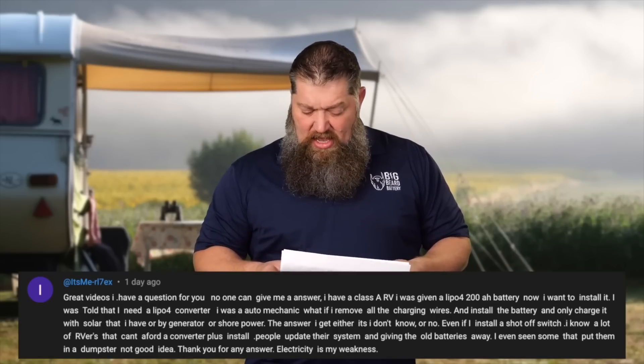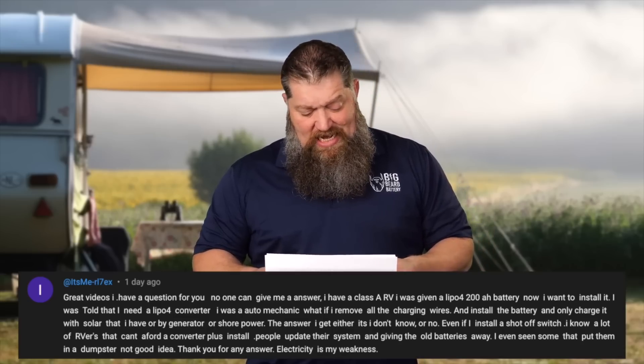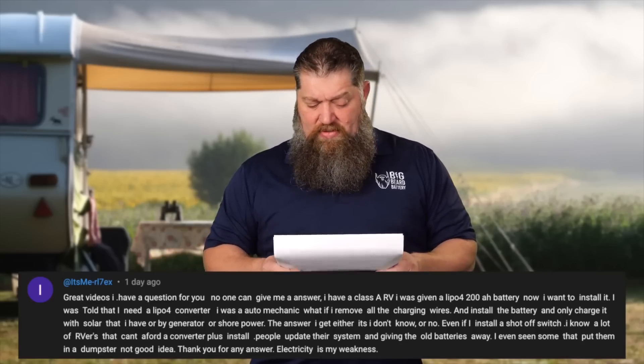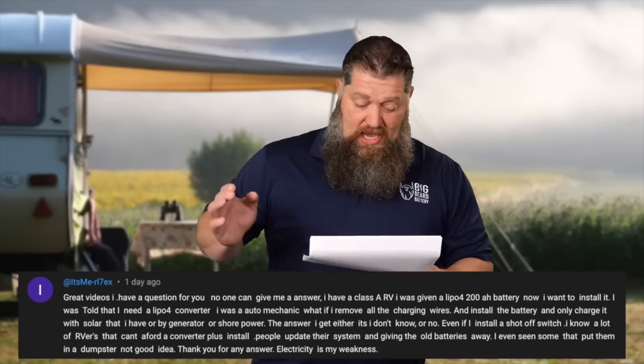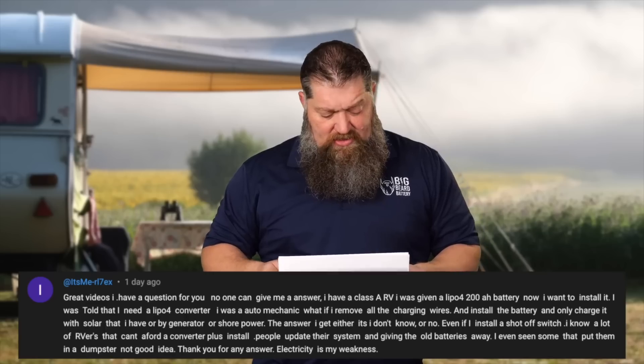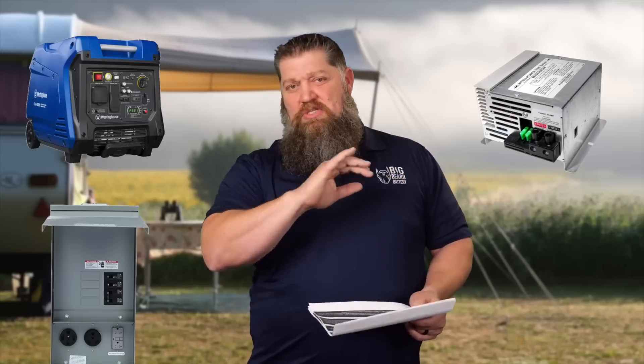I have a Class A RV, and he was given a lithium battery and now wants to install it. He was told he needs to get a lithium converter — a charger, essentially. He says he was an auto mechanic. His question: what if I remove the charging wires, install the battery, and only charge it with the solar I have, or by generator or shore power? A generator or shore power produces 120 volts — you still need a charger to charge your batteries at 12 volts. A converter takes 120 volts and steps it down to 12 volts.